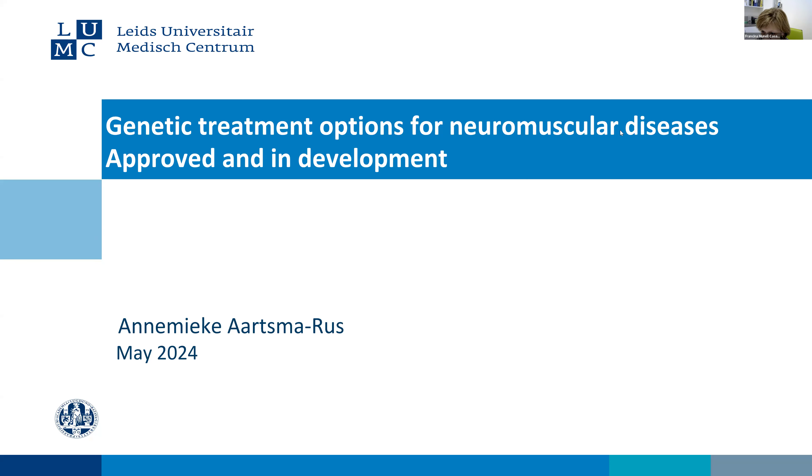Hi, good afternoon. Today I have the pleasure to introduce Professor Dr. Annemieke Asmar-Rus. Most of you already know her. She's a Professor of Translational Genetics at the Department of Human Genetics of the Leiden University Medical Center in the Netherlands.